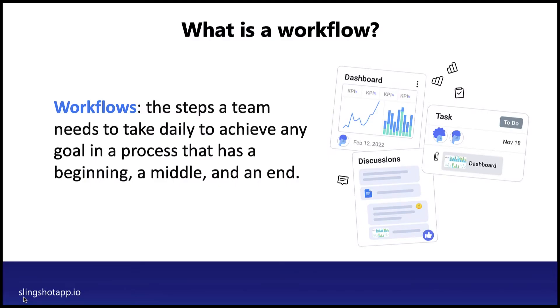First, start with the basics. What is a workflow? Workflows are simply the steps a team needs to take every day to achieve a goal — a process that has a beginning, middle, and end. Workflow management deals with workflows that can be tied to multiple teams depending on the number of projects and people working on them.